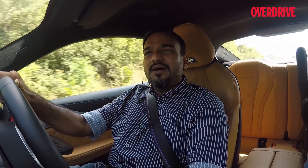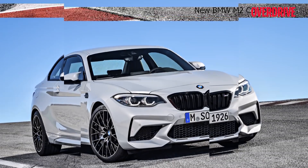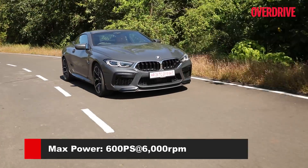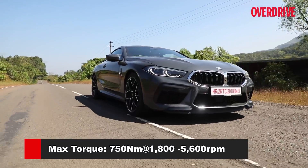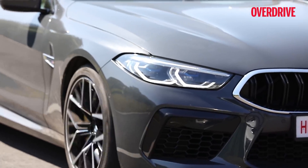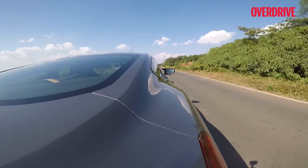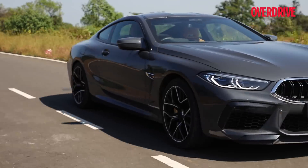Most track junkies are going to choose the M2s and M4s and do them up for track use, while the M8 I think is going to spend most of its time in the front yards and parking lots of five-star hotels and resorts. Not that it's not a good track car — it is — but you will have to take it to the track if you really want to exploit its potential: the powertrain, the handling, the dynamics.